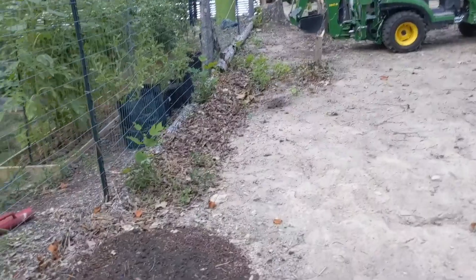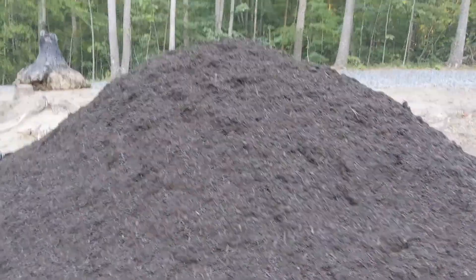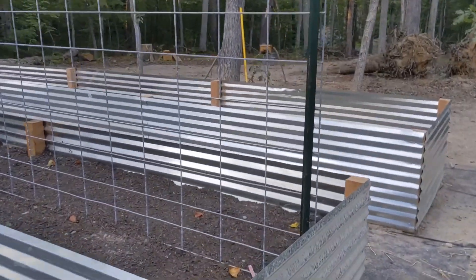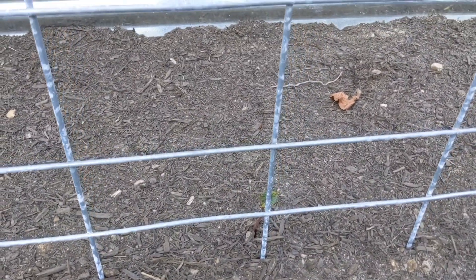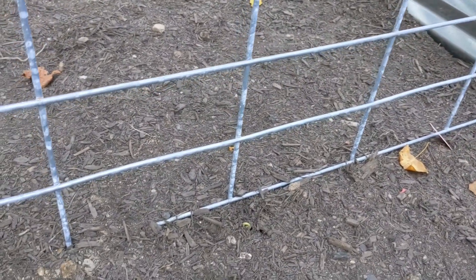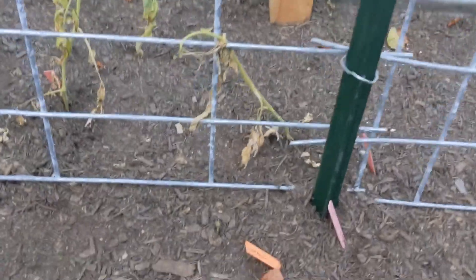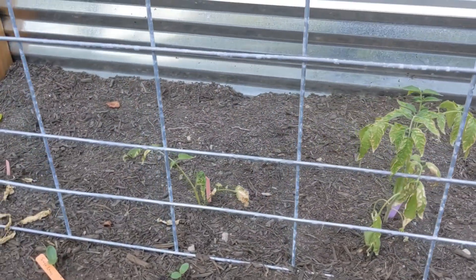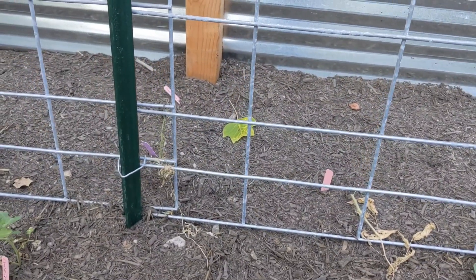I wanted to walk back over here because we did get our compost delivered today. I see my beans are starting to come up — got a bean right there. That's the purple-podded pole beans. One of the rattlesnake pole beans looks like it's starting to come up right there. And a couple of the cucumbers are up too — I have a couple more cucumbers to plant as well.